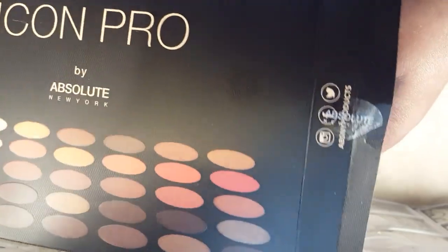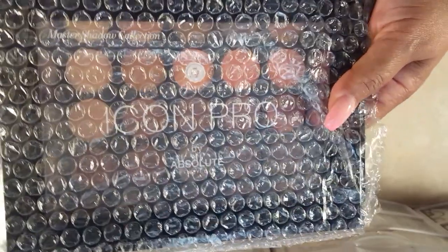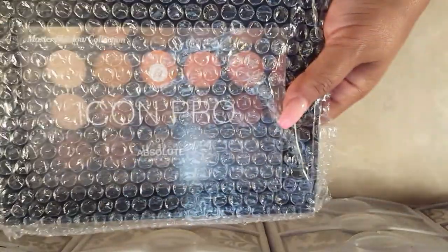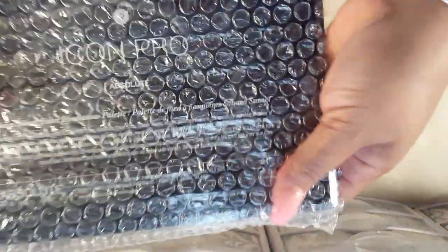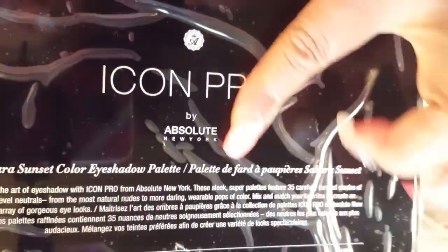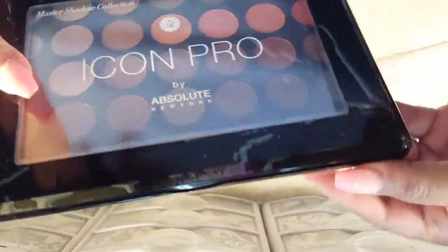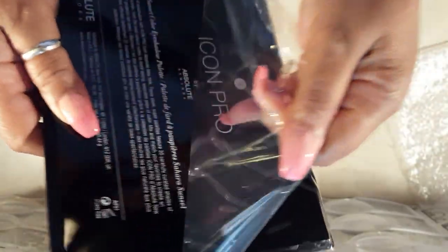I was really impressed with the packaging. The box is really nice — it has a textured honeycomb finish. Both ends were taped off and sealed, and when you pull the palette out there's a big full-size sheet of bubble wrap surrounding the package. After you pull it out of the bubble wrap, there's also some shrink wrap around it that you have to peel off. Once I removed that, you can see it's a very shiny palette.